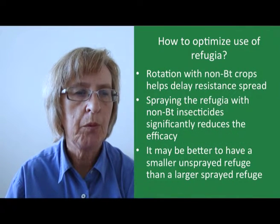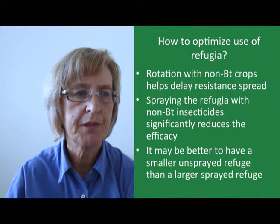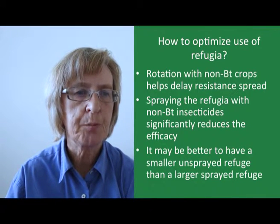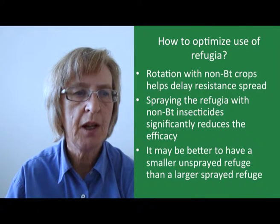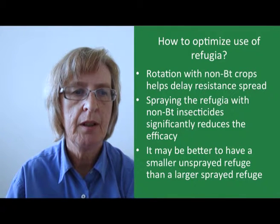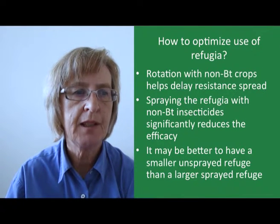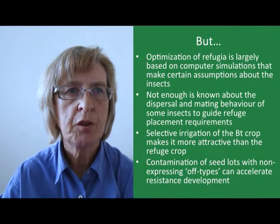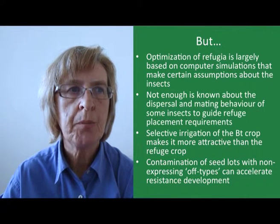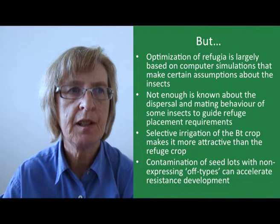Rotation of the BT crop with non-BT crops can help to delay the emergence of resistance. However, the common practice of spraying the refugia with non-BT insecticides significantly reduces efficacy — in fact, it's probably better to have a smaller unsprayed refuge than a larger sprayed one. A 5% unsprayed refuge is likely to be more effective than a 20% sprayed refuge. However, many of the recommendations for refugia are based on computer modelling, since it's difficult to generate real experimental data, and the models make certain assumptions about insects and the nature of resistance to BT which may not always hold true.